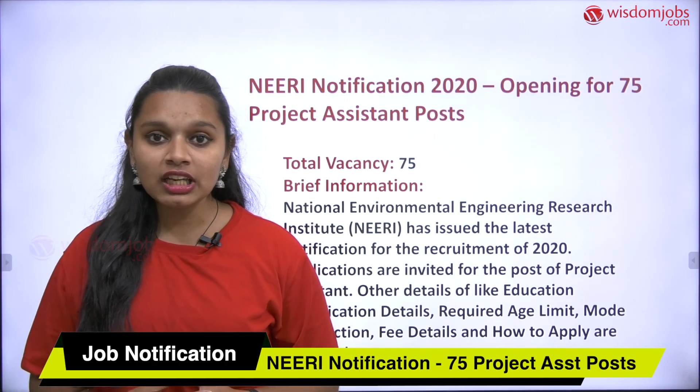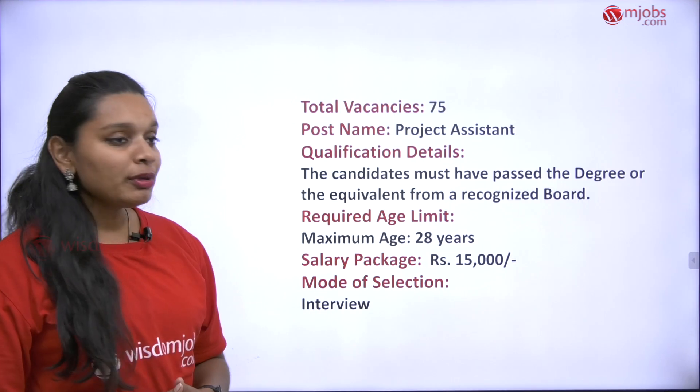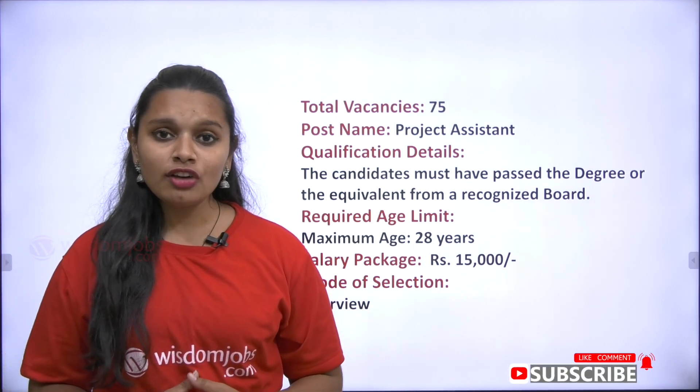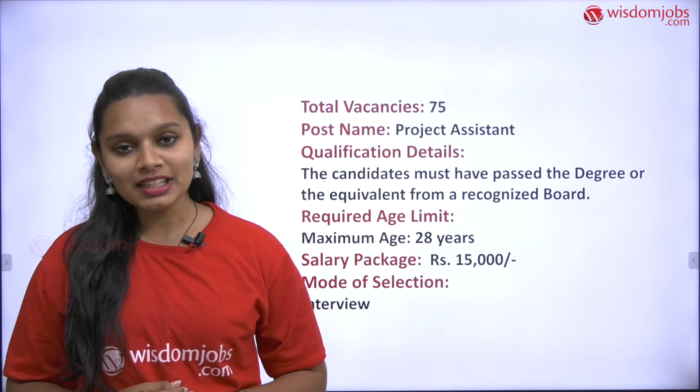Now let us see the educational qualification details. The candidate must have passed a degree or equivalent from a recognized board. With any of the qualifying qualifications, according to your education, you will be suitable for applying for this post.